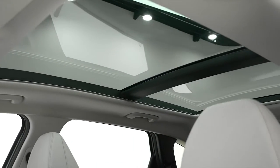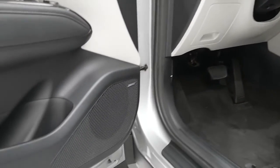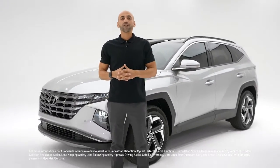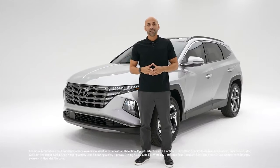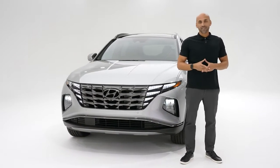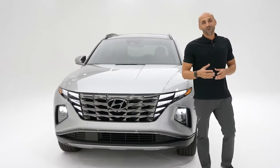You also get three years complimentary of Blue Link, Hyundai's connected car service, and the Bose premium audio system. Like every new Hyundai, Tucson Plug-In Hybrid is equipped with Hyundai SmartSense — an intelligent network of sensors and cameras that act like an extra set of eyes to help keep you and your passengers safe. Features include forward collision avoidance assist with pedestrian and cyclist detection, junction turning, blind spot collision avoidance assist, rear cross traffic collision avoidance assist, lane keeping assist, lane following assist, highway driving assist, safe exit warning, ultrasonic rear occupant alert, and smart cruise control with stop and go.